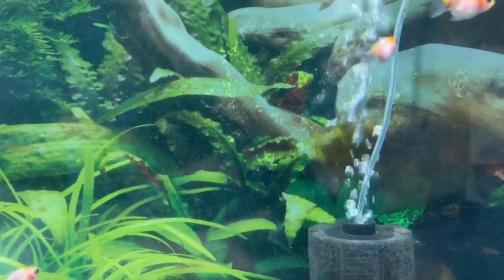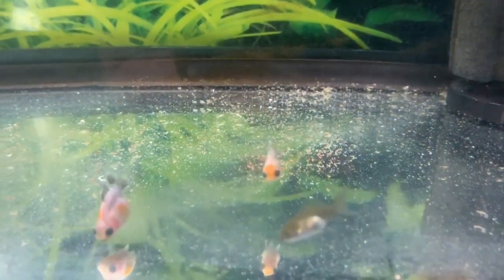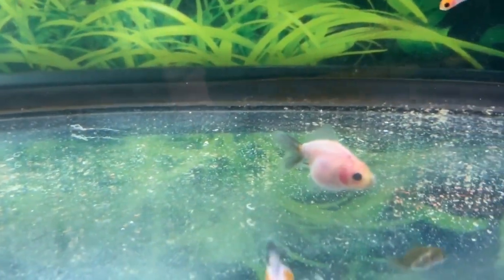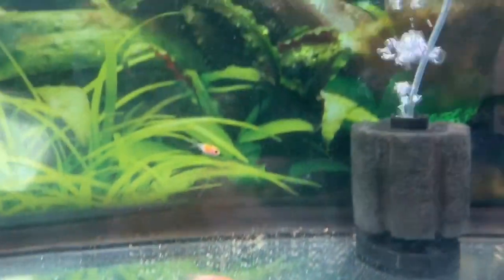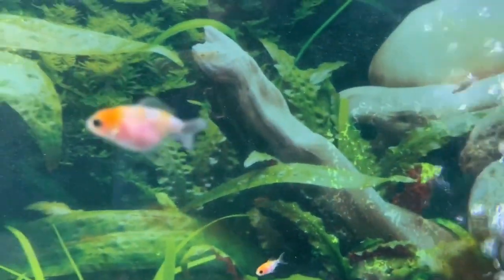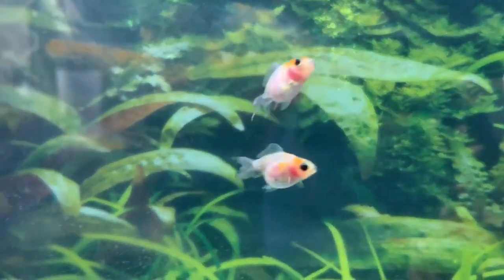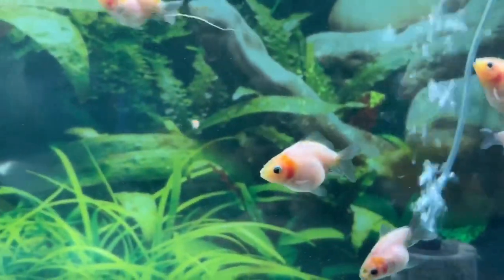I'm still doing the three-tier pricing system: show quality is $20, pet grade is $15, and defects are $10. If you buy more than one defect fish, you can get a discount — message me for more information. I was originally saying these guys would be for sale June 1st, however they could be available as early as May 27th, which is something I may end up doing.